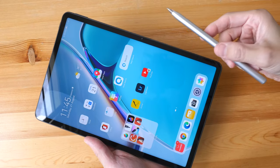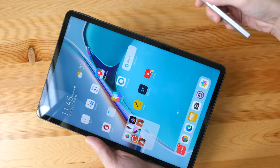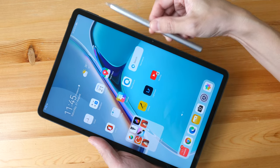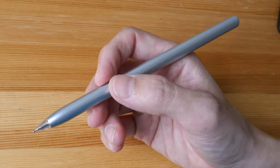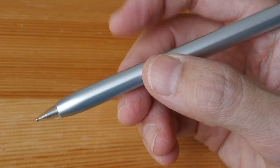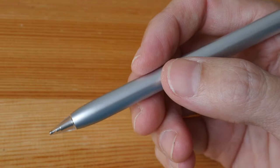This is the second-generation M Pencil, launched together with the tablets. On the MiPad 11 it snaps at the corner for charging and pairing, while on the Pro it snaps to the middle section. The second-gen M Pencil now has a sensor to detect finger tapping on the stylus for shortcuts, though whether shortcuts are available depends on the drawing app you use.